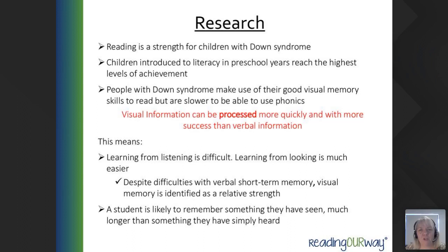Visual information can be processed more quickly and with more success than verbal information. Learning from listening can be difficult, but learning from looking is much easier, which is why we encourage the use of visuals wherever possible. Despite difficulties with verbal short-term memory, visual memory is identified as a relative strength for people with Down Syndrome, and a student is likely to remember something they've seen for much longer than something they've heard.